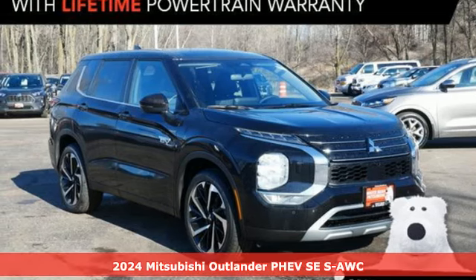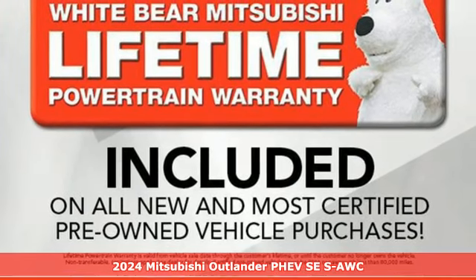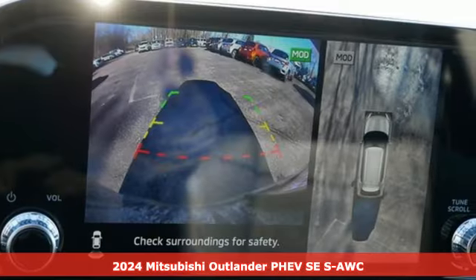It's a new 2024 Mitsubishi Outlander PHEV. Find your own lane in a Mitsubishi. It's equipped for all your driving needs and wants.